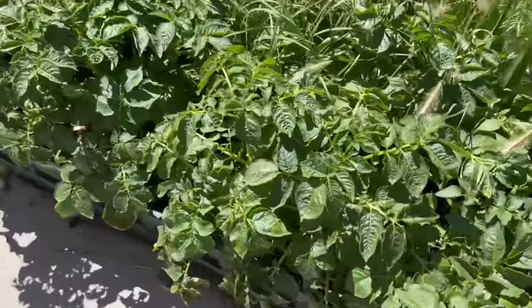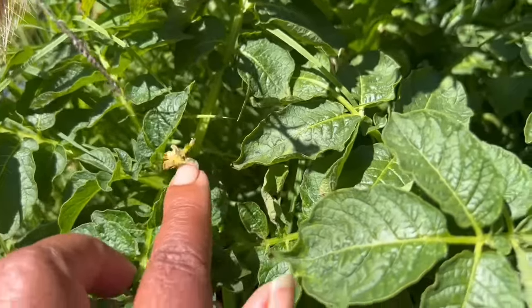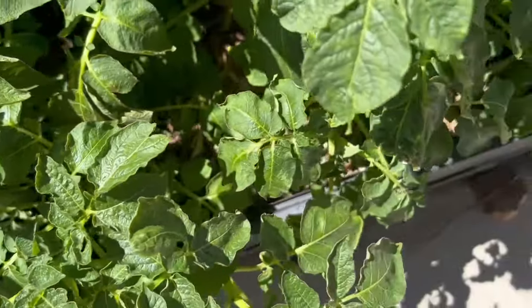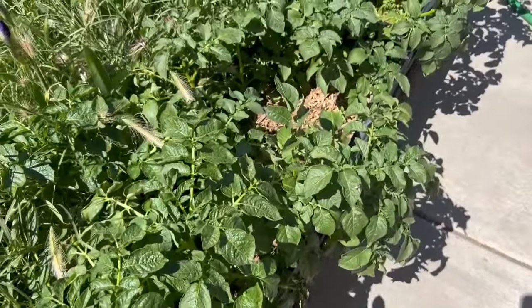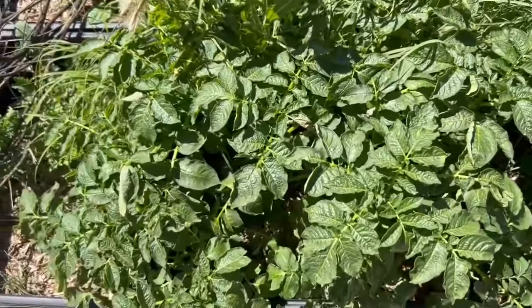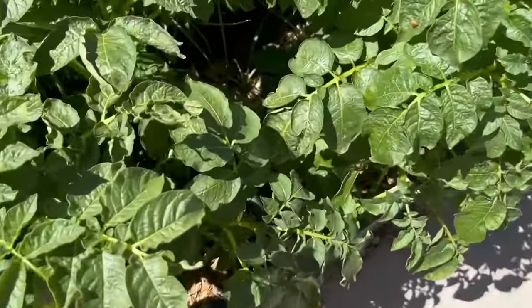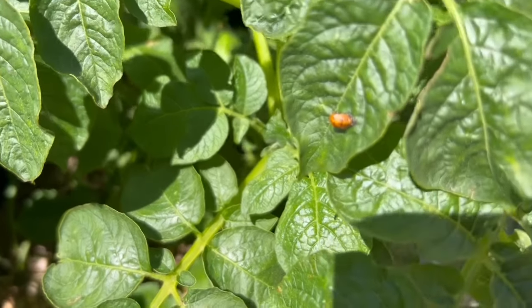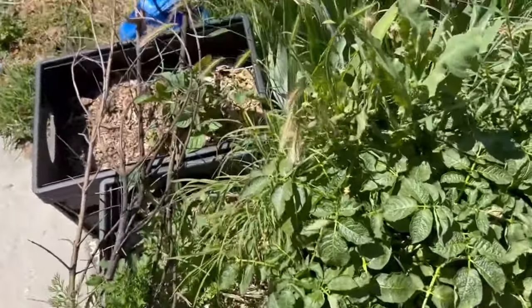Moving on, I want to show you guys these potatoes. I didn't catch it in time, but it actually flowered — the flower died now — but this one actually flowered. The plants can put on potatoes underground without there being flowers, but if your potato plants flower, that's a good indication that there are some potatoes growing under there. And I think this is a ladybug larvae — I have a lot of them around because there's a lot of aphids that I noticed, so I'm happy to have those guys.